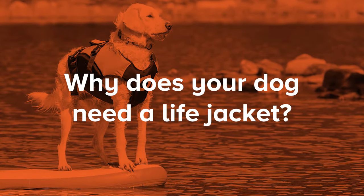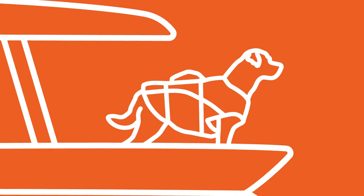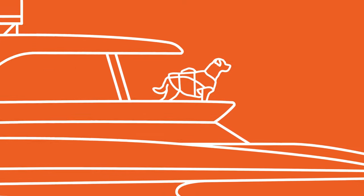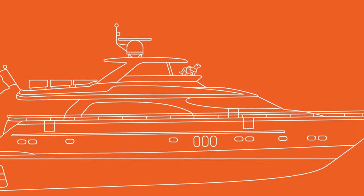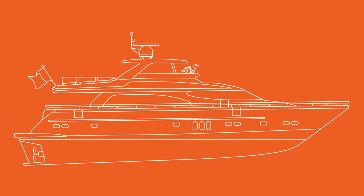So a life jacket is a really good idea for your dog if you're going out more than a couple of hundred feet into the water, if you're going into deep, cold, or moving water, or if you're on any kind of craft — whether it's a stand-up paddleboard, a kayak, a boat, a yacht — where you're going to need to lift that dog out of the water and get it back onto your craft. So those are really good reasons to have a life jacket.